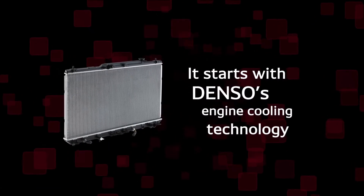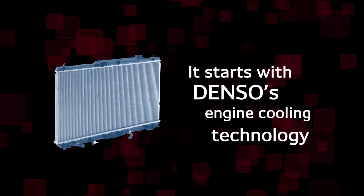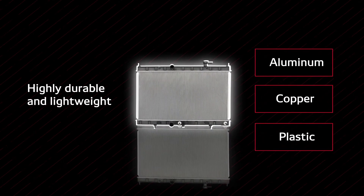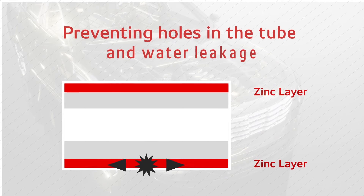It starts with Denso's advanced engine cooling technology. This not only includes the materials we choose to use — highly durable and lightweight aluminum, copper, and plastic — but also the way we treat it. Our tubes are coated with a zinc layer that spreads corrosion along the surface, preventing holes in the tube and water leakage.